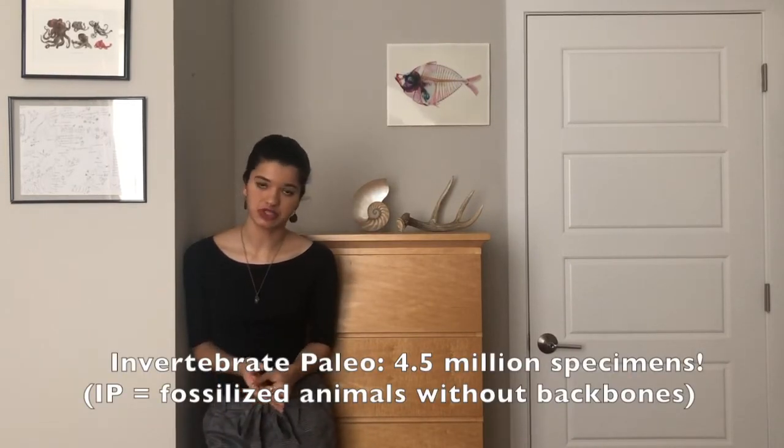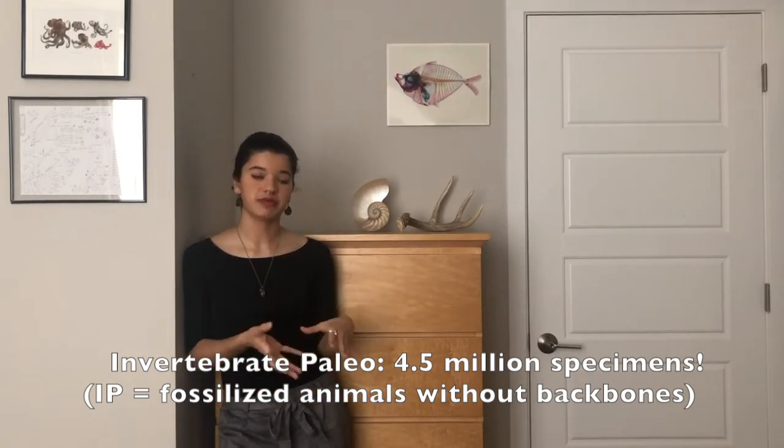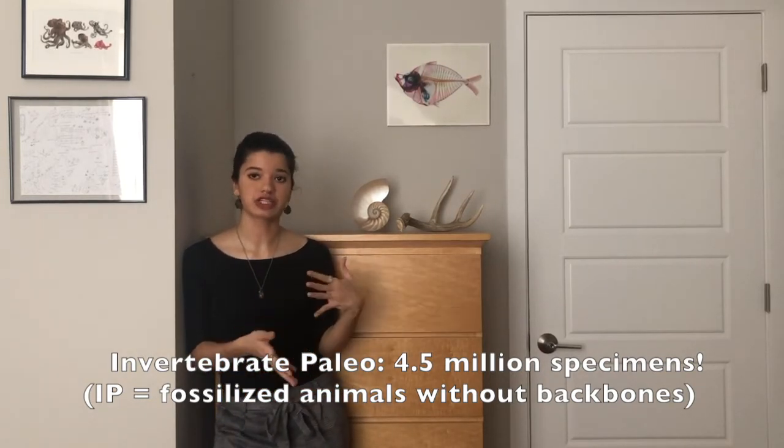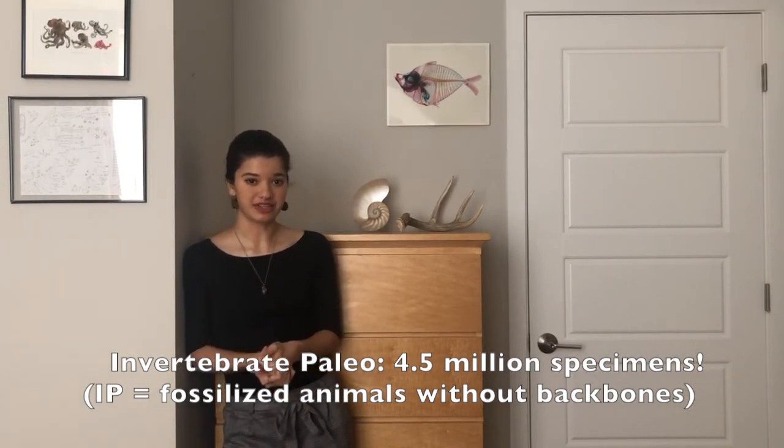In invertebrate paleontology we have 4.5 million specimens, which is a really large chunk of the museum's entire collection. Pre-renovation there were actually only about 43 invertebrate paleontology specimens on display. That just goes to show you that what you see on exhibit is really just the tip of the iceberg and the collections have so much more to offer.